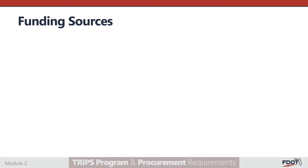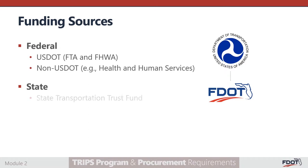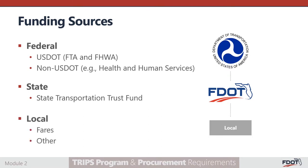Procurement requirements can vary depending on the funding source. When purchasing goods and services as a subrecipient of federal grant programs, specific federal procurement rules will apply. Whereas if only state funds are used to acquire goods and services, specific state procurement rules will apply. If both federal and state funds are being used, the rules that are more stringent would apply. However, if an agency is only using local funds, then the agency's internal procurement policies would be applied to that procurement.